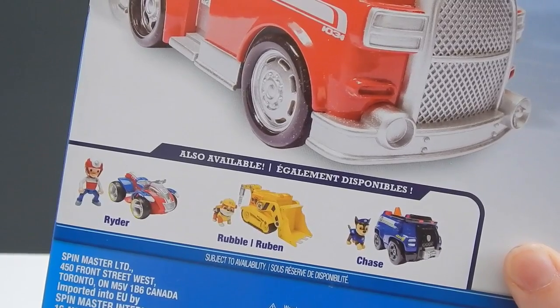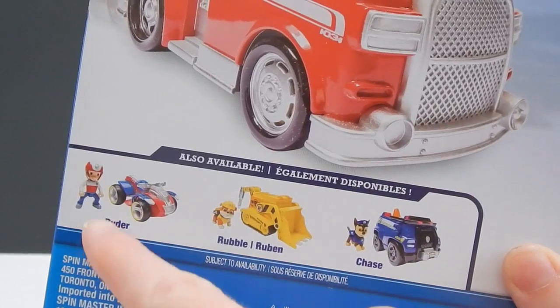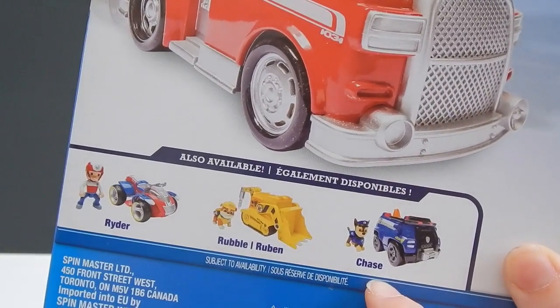These are some of the other vehicles you can get from Paw Patrol. You can get Ryder, Rubble, or Chase.